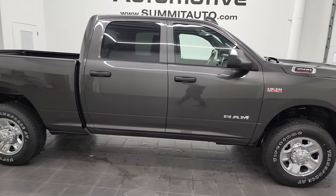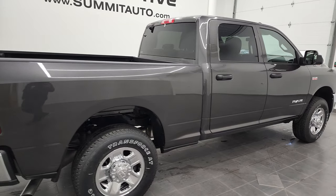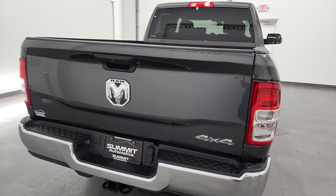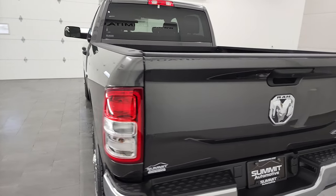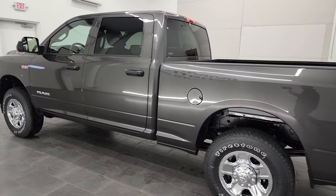This is Brett and this 2022 Ram 3500 Crew Cab Short Box Single Rear Wheel Tradesman is stock number 22T79. We are here at Summit Automotive in Fond du Lac, Wisconsin, your new and used Ram and heavy duty truck headquarters.